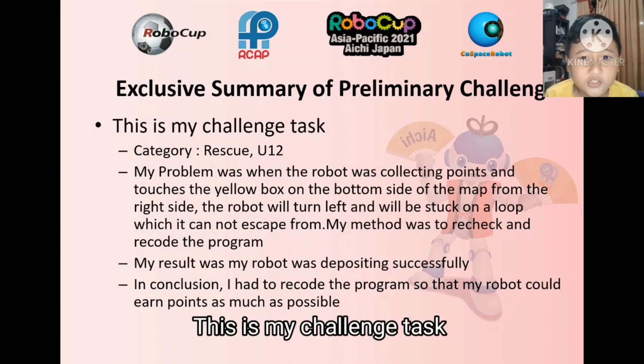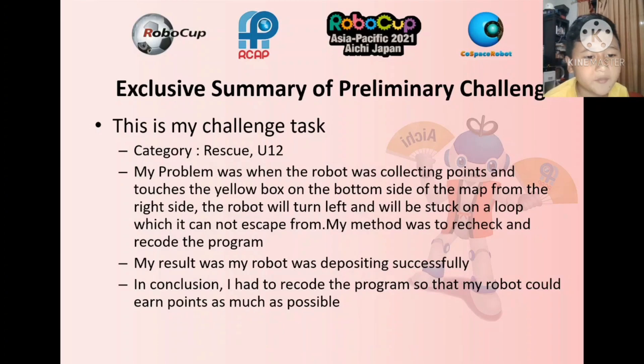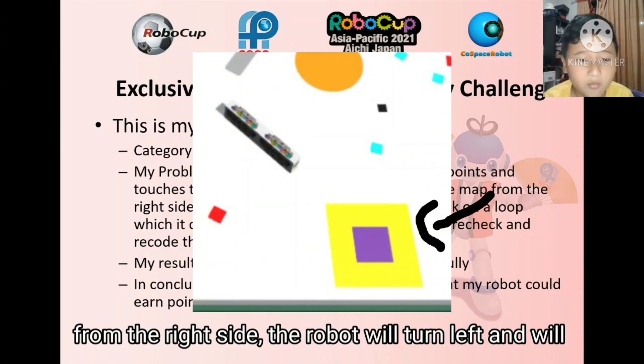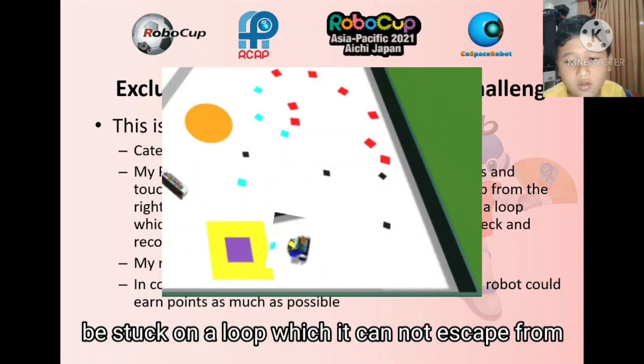This is my challenge. The category is Rescue U12, and my problem was when the robot was collecting points and touches the yellow box on the bottom side of the map from the right side, the robot will turn left and will be stuck on a loop which it cannot escape from.